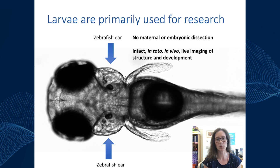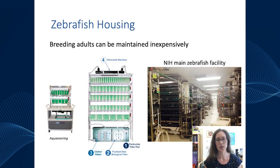Here's a preview of a larval zebrafish at five days old with the zebrafish ear pointed out, which I'll discuss in more detail. Of course, in any zebrafish lab you need to house adult zebrafish to produce the embryos and larvae. There are a number of commercial systems available for zebrafish housing — small carts of tanks for classrooms, standalone systems housing about a thousand adult zebrafish, and larger facilities like those at the NIH with rack upon rack of systems housing thousands of adult zebrafish for breeding.